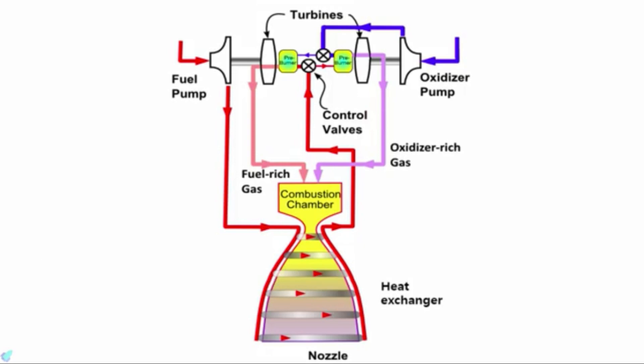Before entering the preburners, the fuel is circulated around the nozzle — this is called regenerative cooling. As the temperature in the combustion chamber can reach up to 3500 Kelvin, cooling is very important. Since the propellants used are cryogenic, they can be used as coolants to ensure the engine doesn't melt down. After passing through the preburners, the partially combusted propellant is fed into the main combustion chamber where it is ignited by a spark plug. Because the fuel must pass through the preburners first, the mass flow rate of the combustion chamber is very high, which improves the efficiency of the rocket engine.